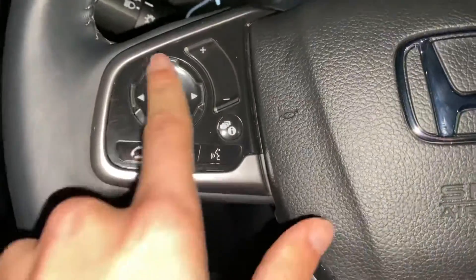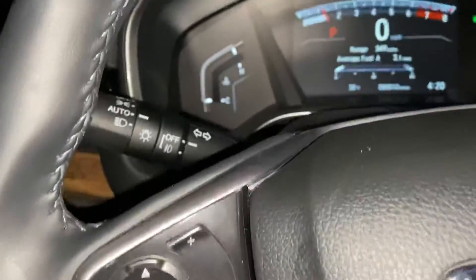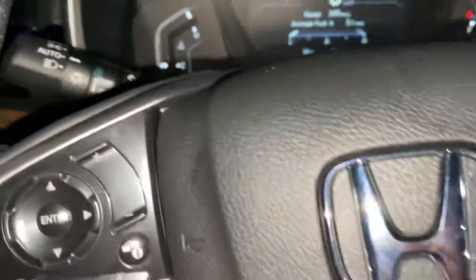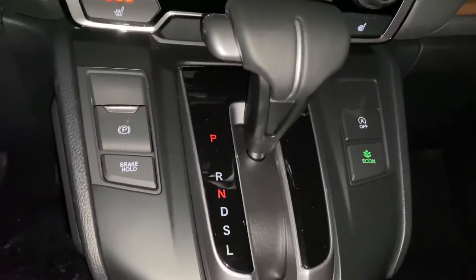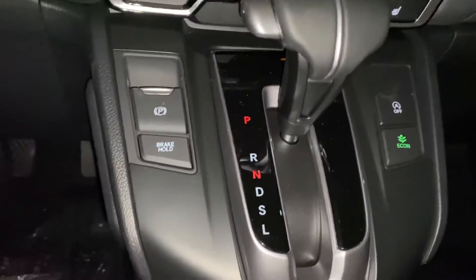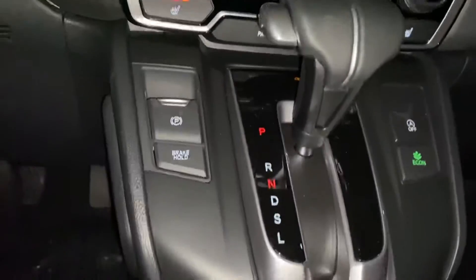You also have all of the radio controls and Bluetooth right here on the steering wheel. Fully automatic headlights — that's high beams and low beams. Heated seats, Econ button, brake hold, and electronic parking brake, along with dual climate control as well.